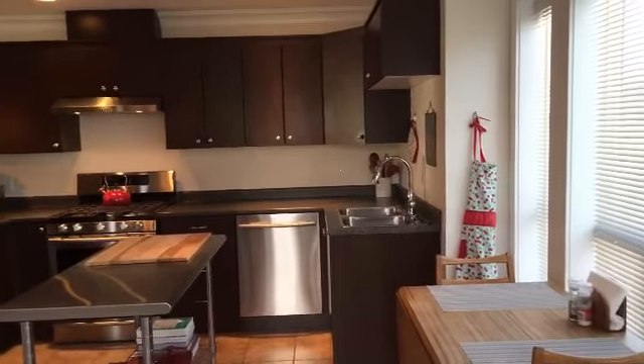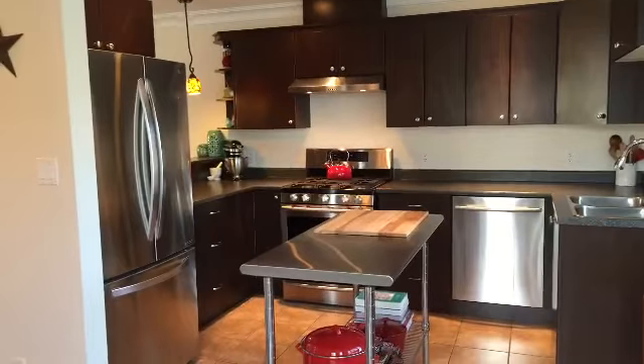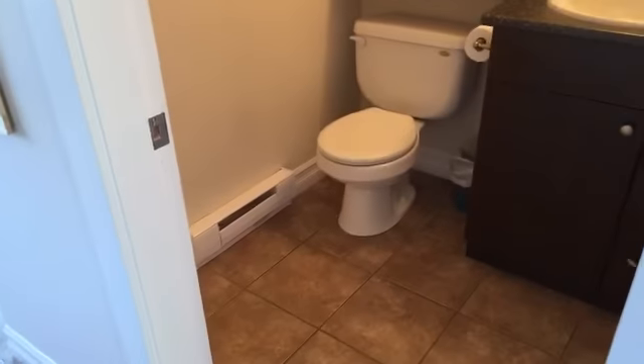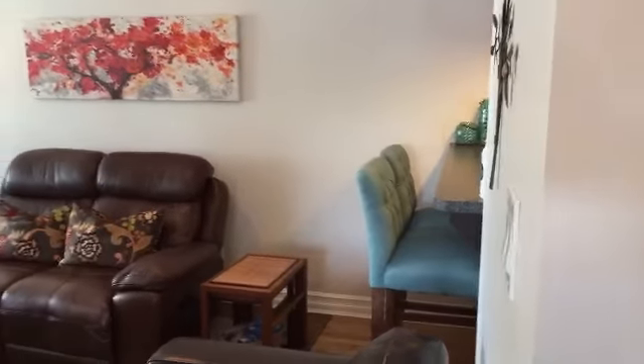One thing I like about it being an end unit is that it has a lot of windows. The main floor kitchen has stainless steel appliances and good sized countertops as well. Adjacent to the kitchen is a two-piece bathroom, which is nice and handy for when you have guests.